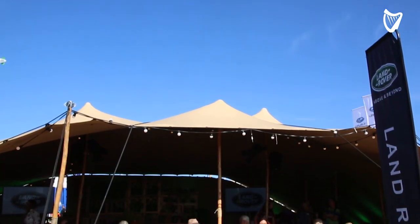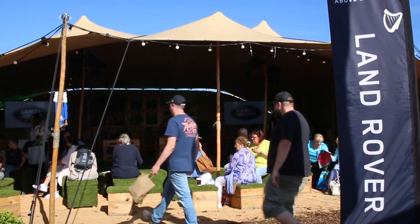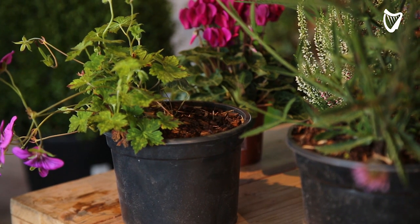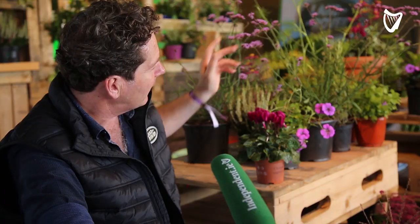We're very lucky down at the Plough and the weather has been absolutely extraordinary, and people always want to keep that idea of summer going. So I've gathered here little bits of late summer colours — plants that we like, and butterflies and bees like, like the verbena.